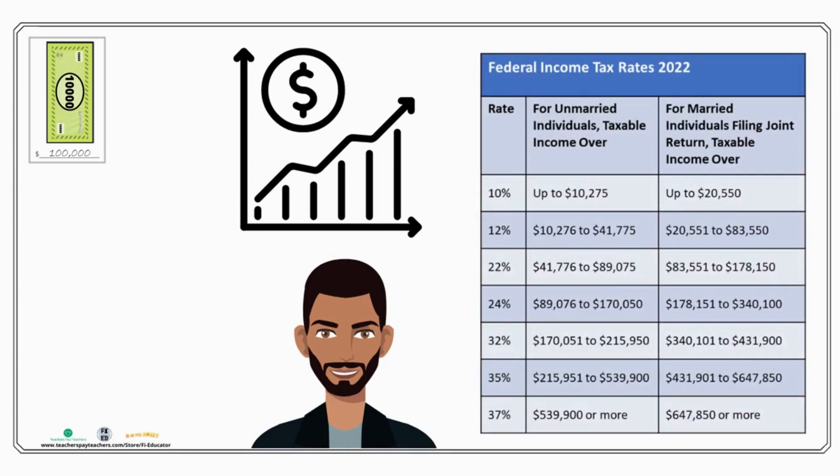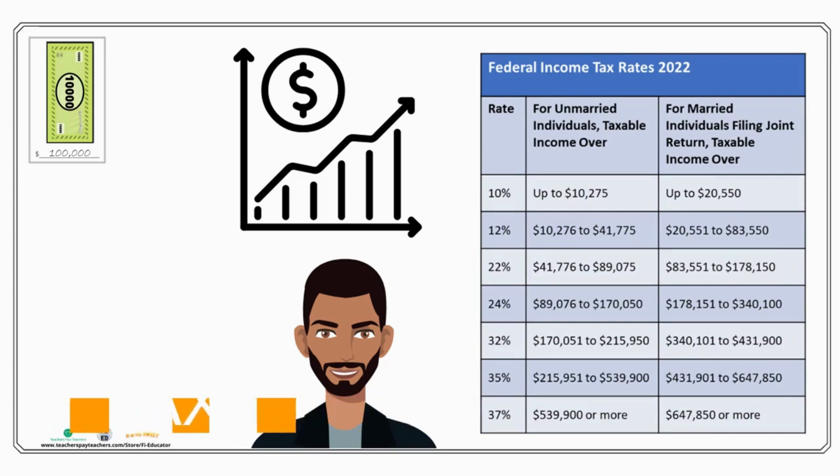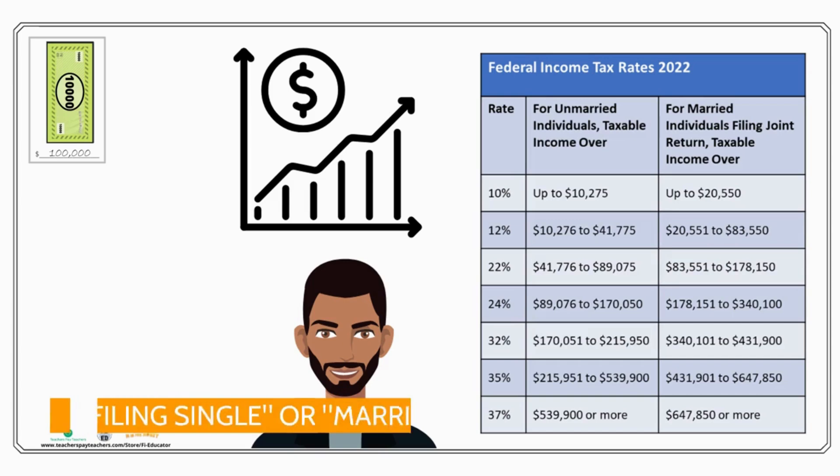The federal income tax rates for 2022 are shown on the screen. The lowest tax bracket is 10 percent — each row is considered a bracket. Then you've got 12 percent, 22, 24, 32, 35, and 37 percent, with different amounts going into each one depending on whether you are filing single or married filing jointly.